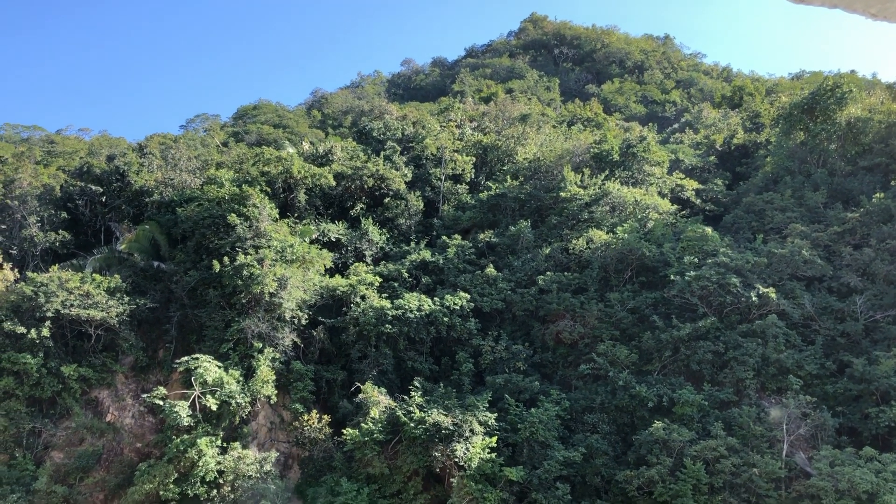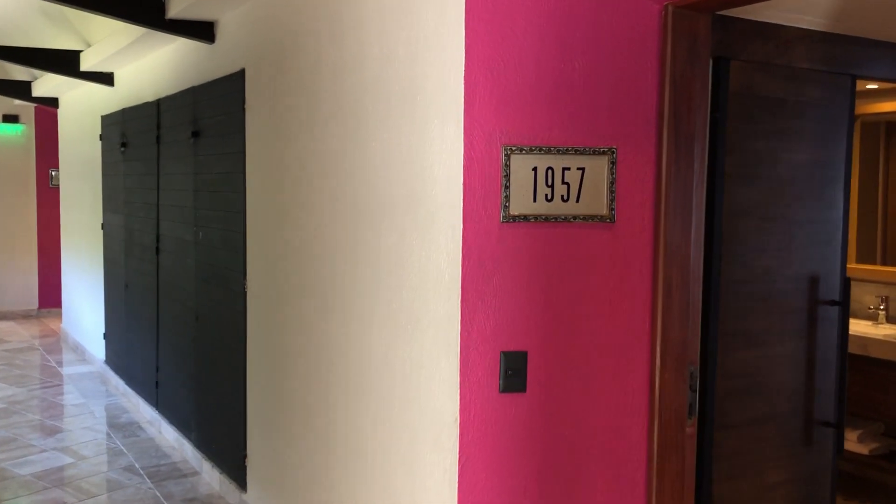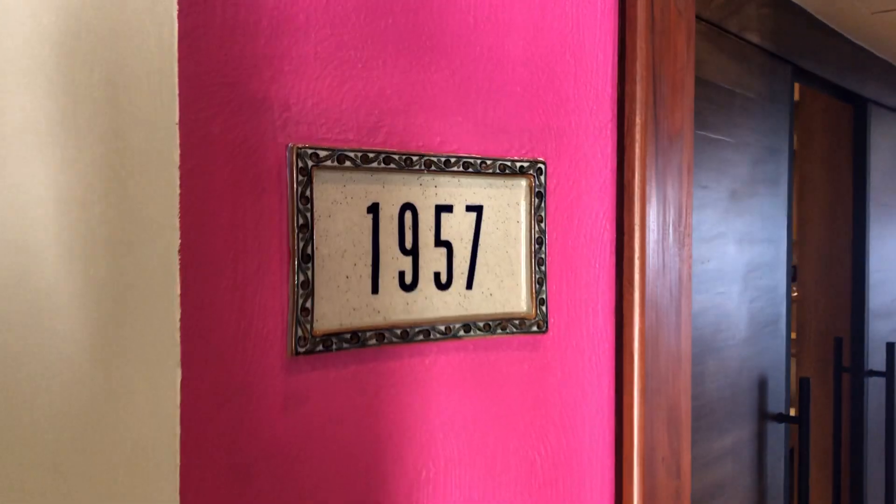Hello, this is Blissful Honeymoons and Destination Weddings and Blissful Vacations here at Hyatt Ziva in Puerto Vallarta. I want to show you our room.